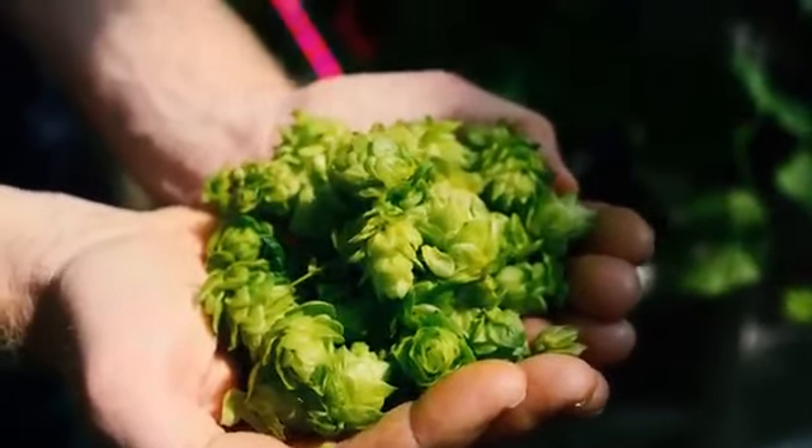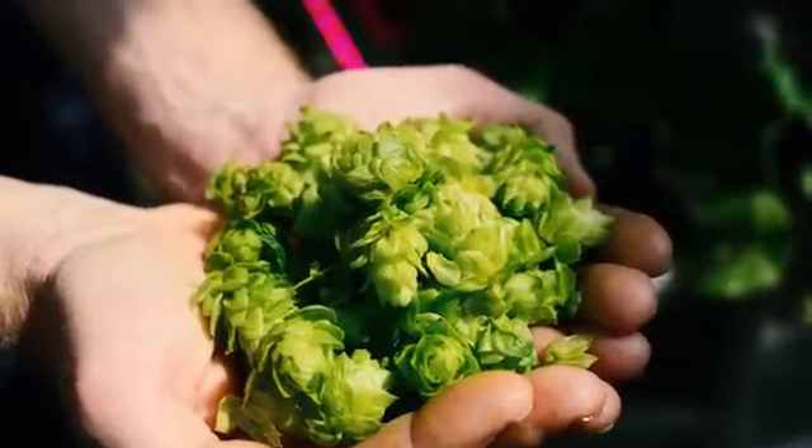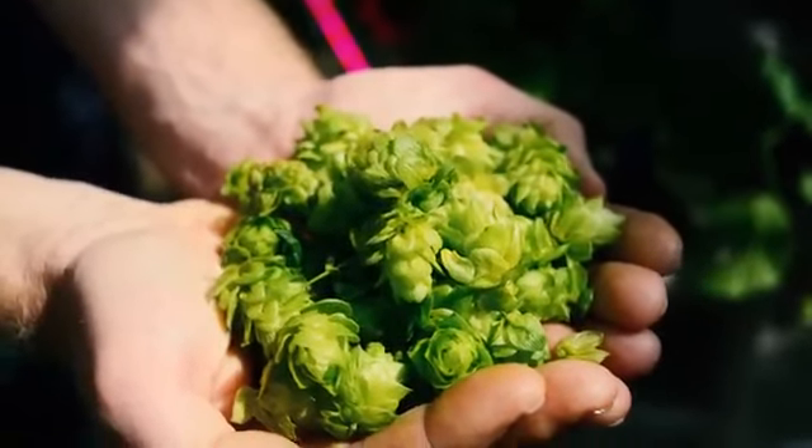These are the flowers of the hop plant and they are used to add bitterness to beer and also the aroma and flavor profiles.